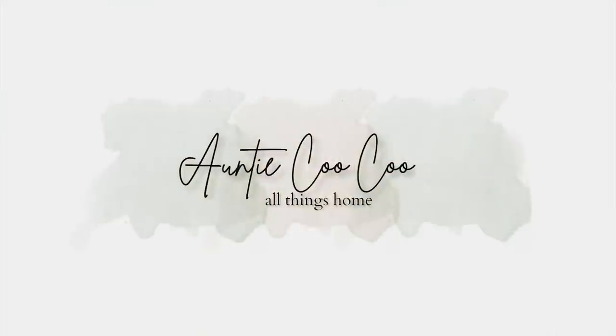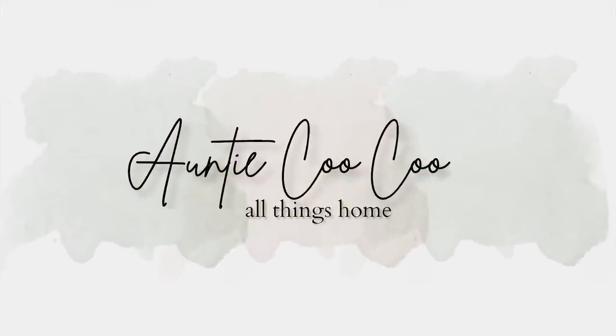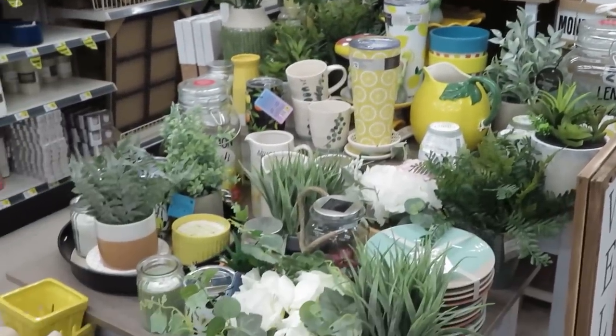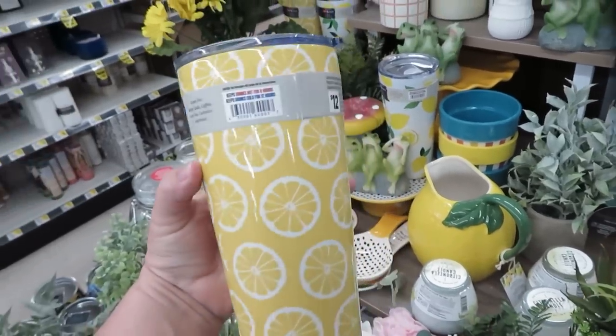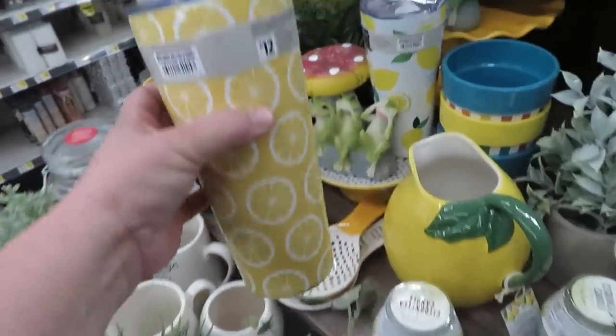Hi guys, I'm headed to Dollar General and I'm taking you with me. Let's go shopping. I haven't been into Dollar General in a while and I headed in. There's a few things I needed to pick up but I was totally distracted by all the adorable decor and lemon pieces they have.